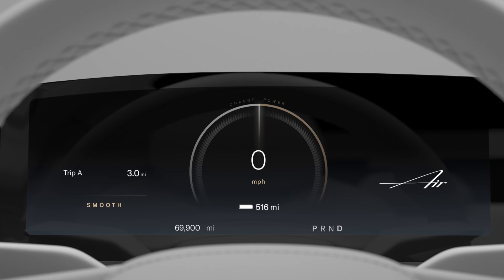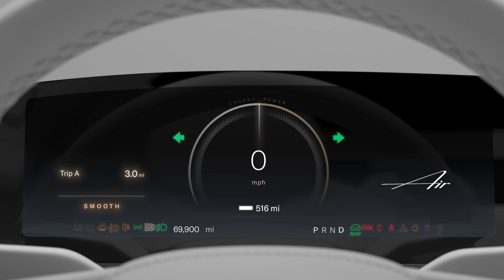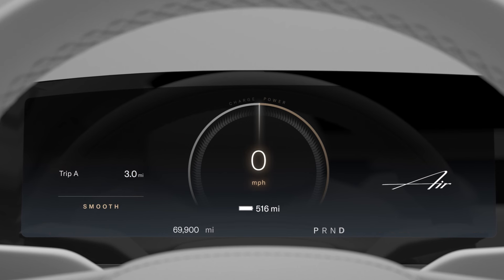The center cockpit panel takes the traditional instrument cluster to the next level. This is where you'll find system messages, warning messages or indicators, your speedometer, estimated range, and more.